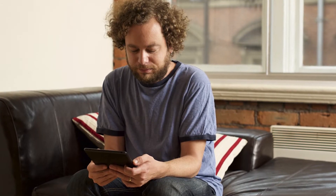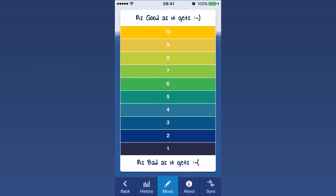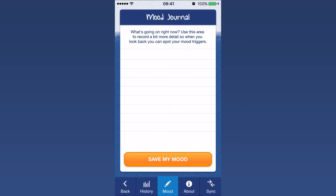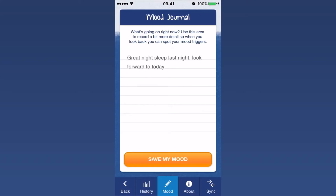It allows you to spot patterns in your mood and behaviour. You can record your mood several times a day — all you have to do is click on 'Rate My Mood' and you can rate it from 1 as bad as it gets to 10 as good as it gets. When you rate your mood you can also write in your mood journal, leaving a note about what you've been doing and how you've been feeling, using keywords such as 'sleep 8 hours' or 'walk 30 minutes'. All of these are added to your history so you're able to track your mood history and look at your ups and downs.